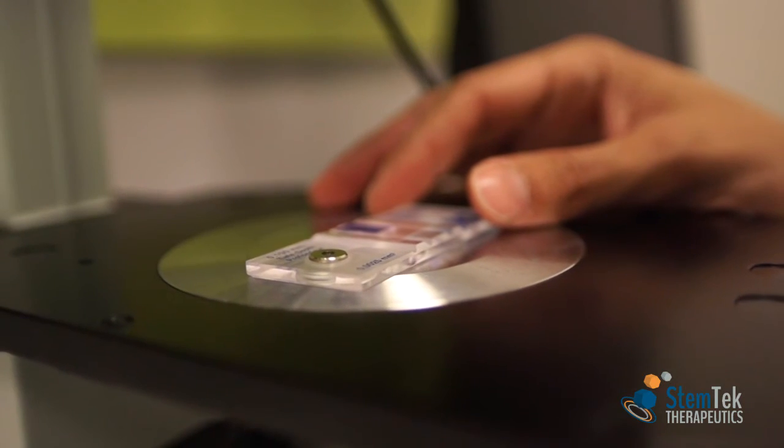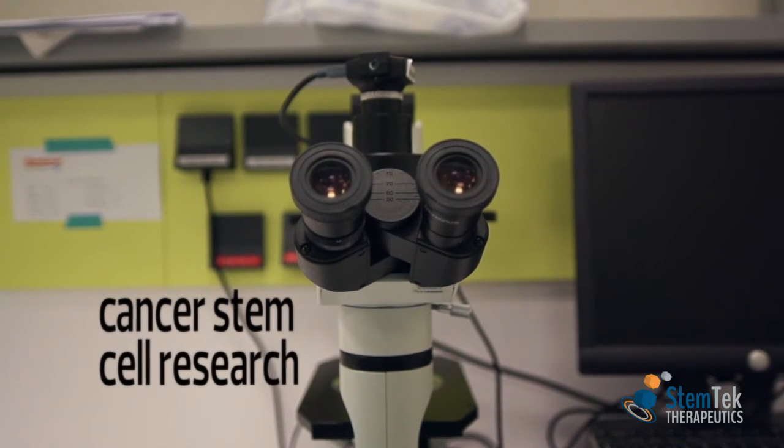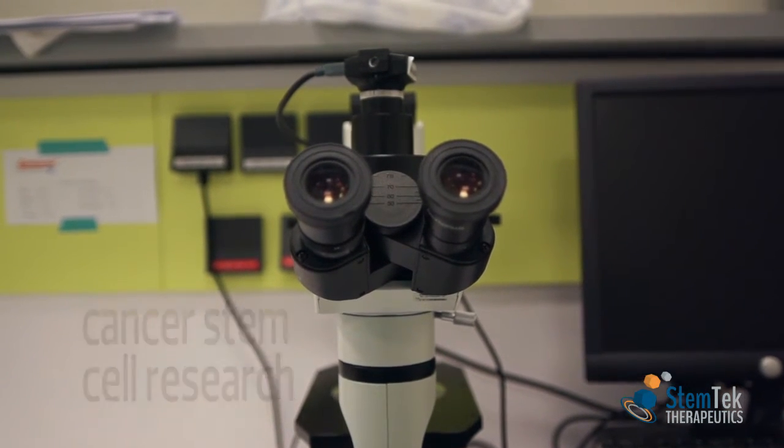This is where the scientists at Stemtech Therapeutics have developed a new and innovative solution to help lab technicians, researchers, and oncologists benefit from years in anti-cancer stem cell research. Developed by Stemtech, Celsosphere will help scientists understand the root cause of cancer.